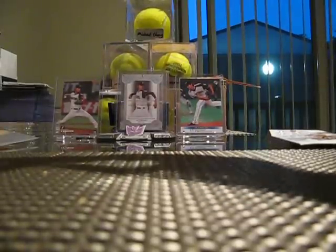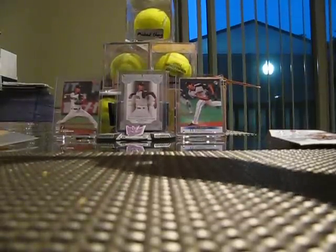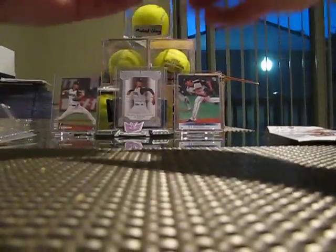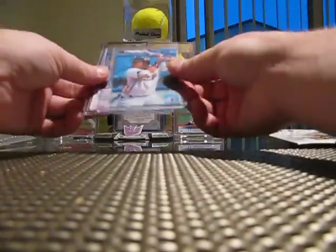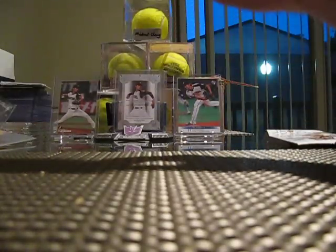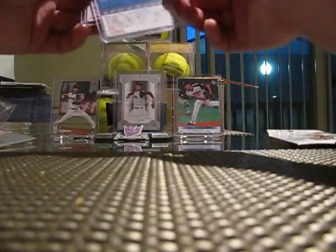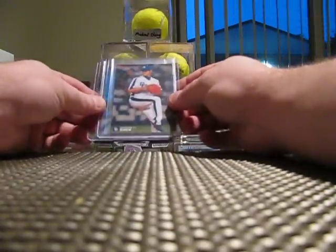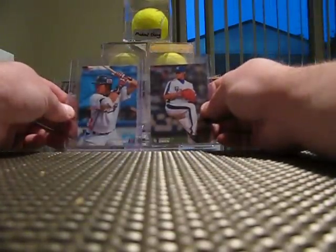Sato Ken noticed how excited I've been about Japanese cards lately. So let's see what we got here. This is Aoki — or Aoki — from the Swallows. That's a 2011 Calbee. Man, these are such nice cards, I love these cards. And then this is Chen. Thank you very much for the Chen and the Aoki — both of them. These are excellent cards, Sato Ken. Thank you.